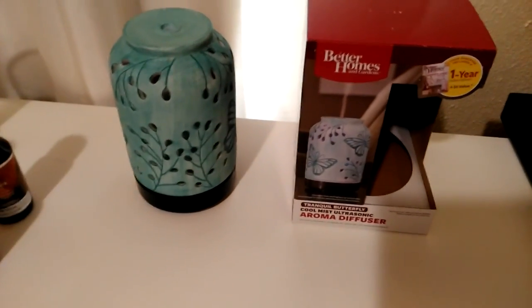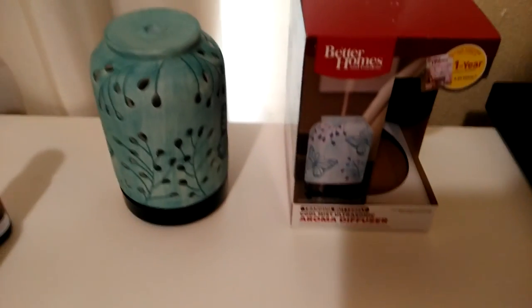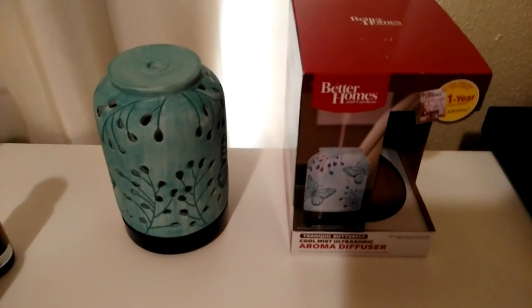Hi everyone, welcome to my channel. Today I want to do a review and demonstration on the Better Homes and Garden Cool Mist Ultrasonic Aroma Diffuser.